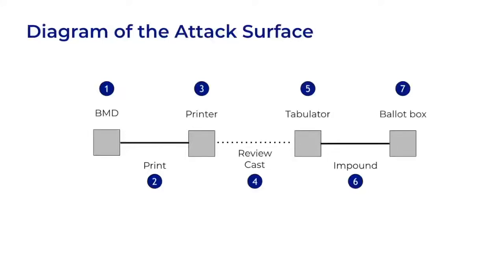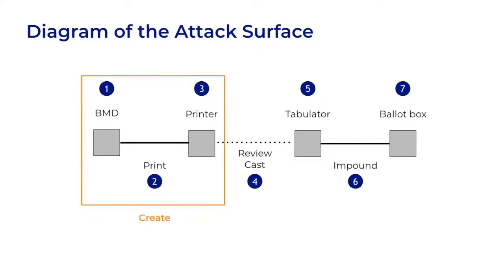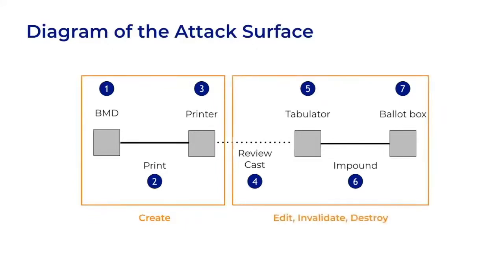The process diagram is also a good diagram of the attack surface. Every point has attack potential. Obviously, it's better to attack closer to the left side before barcodes are printed. But there are attack opportunities to edit or destroy barcodes later, even after the ballot has been tabulated and stored. Note that some systems perform ballot creation inside one device while others use separate devices. Position number two could represent a USB cable between a tablet and a printer. And some systems combine tabulation and storage into one device, while others, such as central count tabulation, split it up.